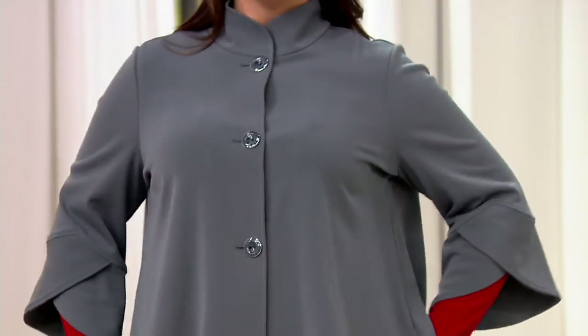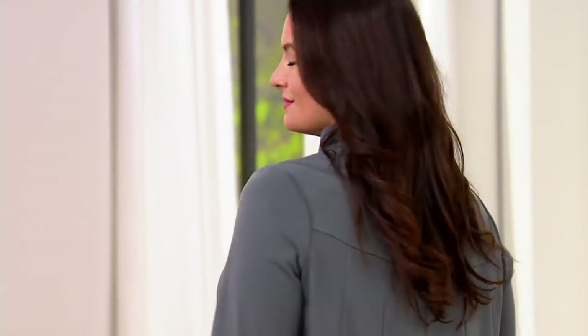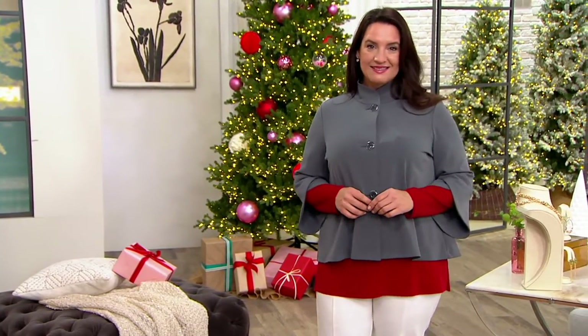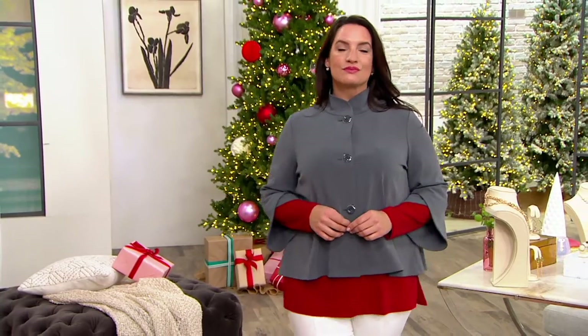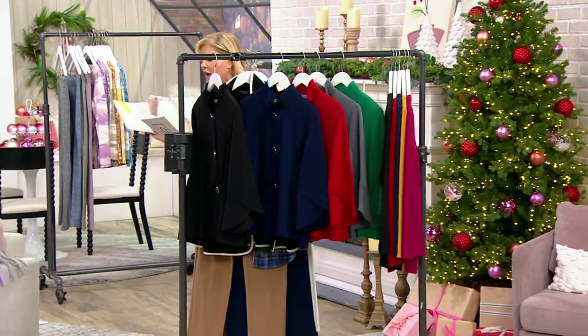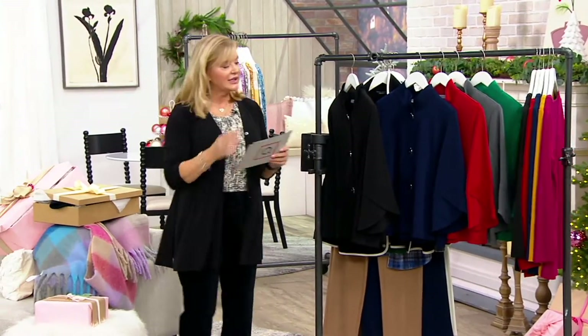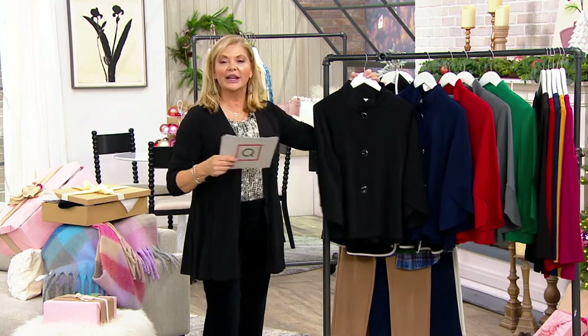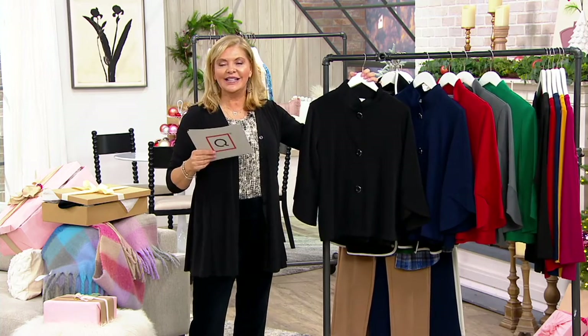By the way, not only are we going to talk about the jacket, but we do have the incredibly pretty modern essential liquid tunic coming up, which is a nice companion piece. I'm going to move it up here so we can make reference to it. Feel free to make reference to it, Susan. But first things first — this is our liquid knit fusion button-front three-quarter sleeve jacket. We added a new color this season.